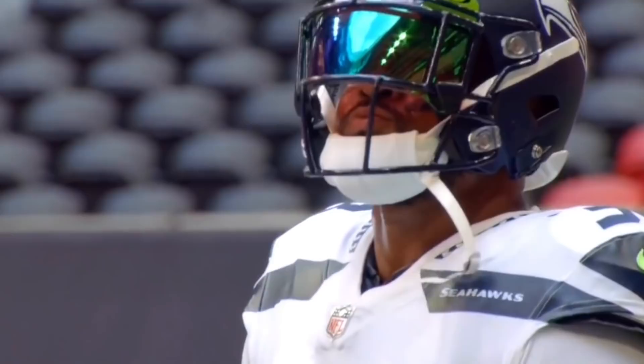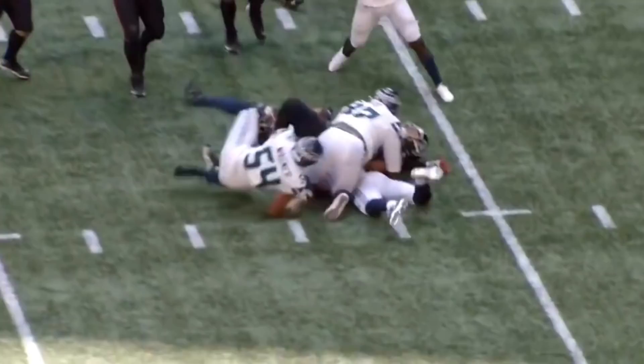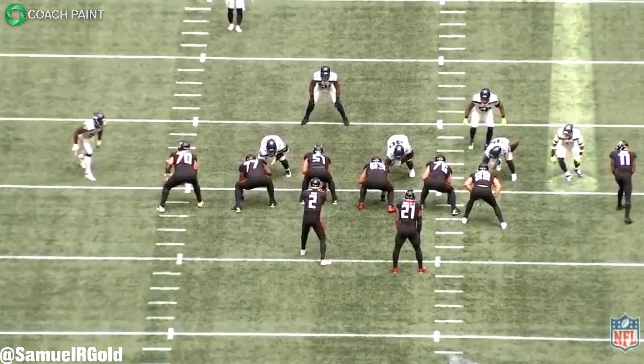A few weeks ago on this channel we broke down how Jamal Adams fits in the Seahawks defense — we looked at his skill set and discussed how Pete Carroll would utilize him. With week one already in the books, I wanted to look back through his game against the Falcons. From my film study, Adams was straight-up dominant. He instantly transformed this defense playing in a variety of roles, filling exactly what the Seahawks have desperately needed over the past few years.